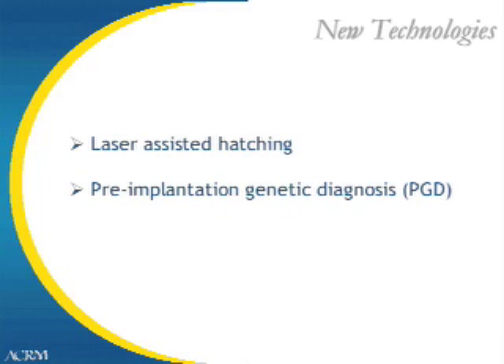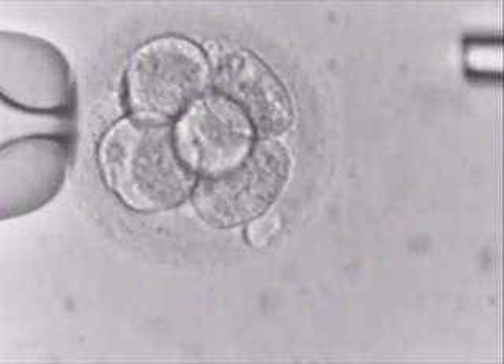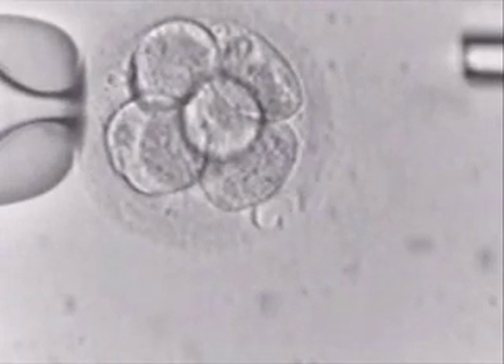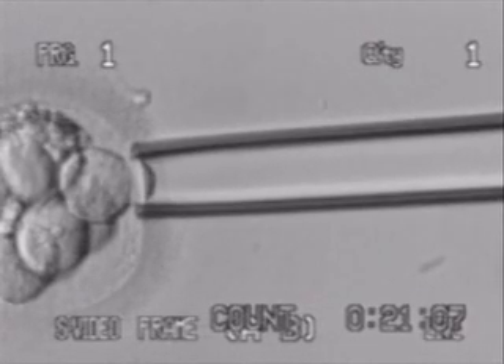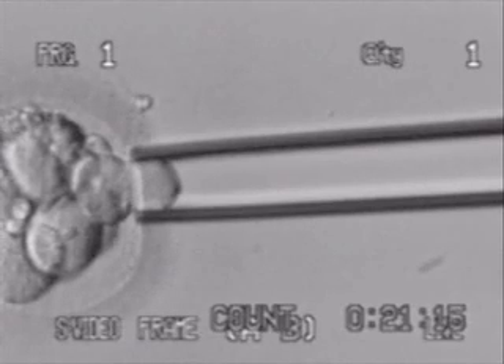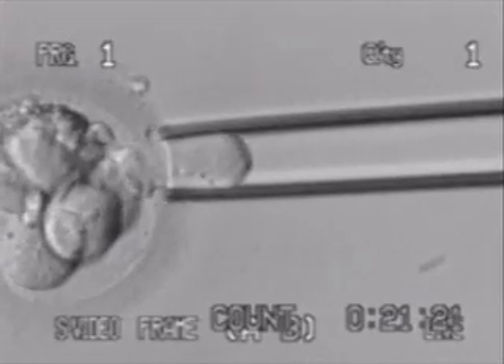Next, we want to talk about new technologies: laser-assisted hatching and pre-implantation genetic diagnosis. Laser-assisted hatching is performed by using a microlaser to bore a small hole in the side of an embryo. With PGD, or pre-implantation genetic diagnosis, we can remove a single cell from an embryo, have that cell diagnosed for genetic disease, and then only transfer the healthy embryos. In doing so, we can try to transfer only diagnosed clear embryos, thereby bypassing the disease traits that were inherited by the parents.